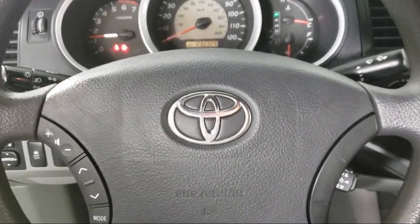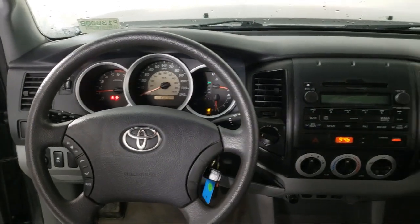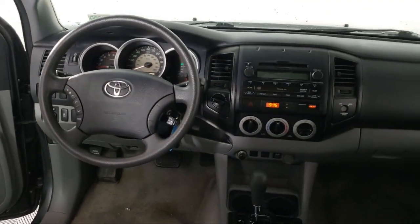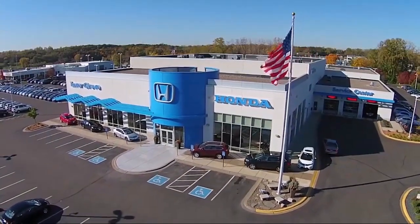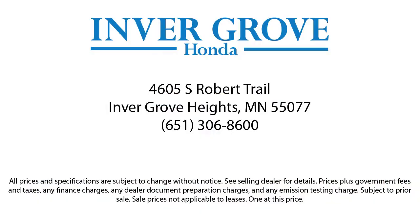Plus, most of our pre-owned vehicles come with our exclusive Courtesy Care Maintenance Plan, which includes 5 oil and filter changes, free tire rotations, roadside assistance, and much more! We'll see you next time.